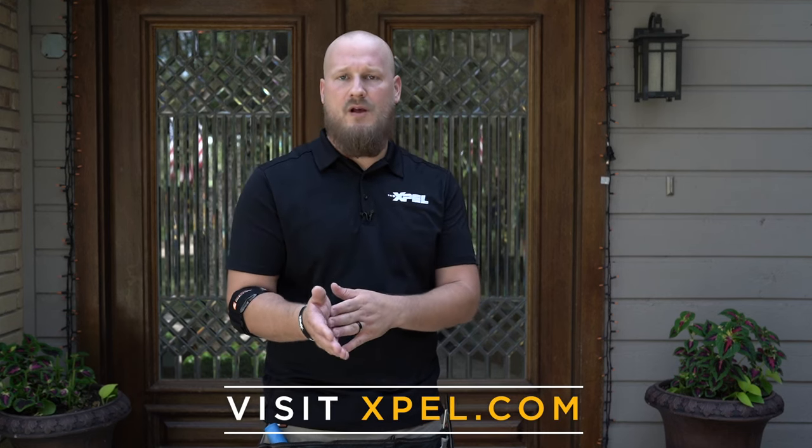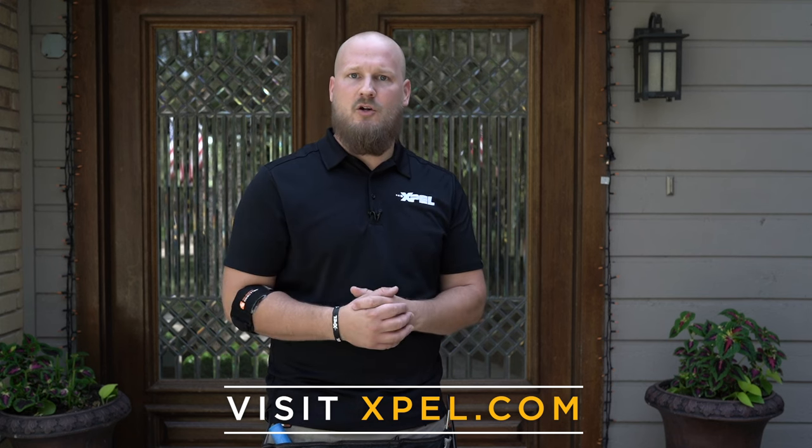Another install complete, another happy customer that's now benefiting from our ClearView Plus 40 film. Go to xpel.com to find your local authorized dealer.